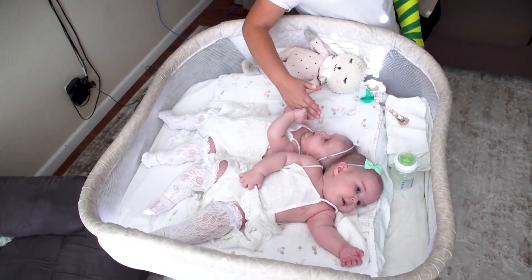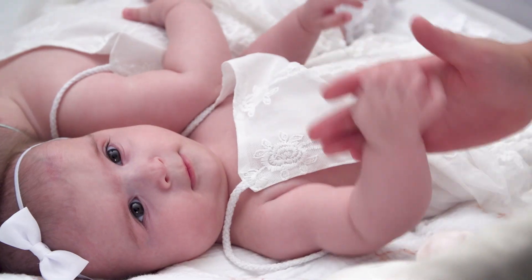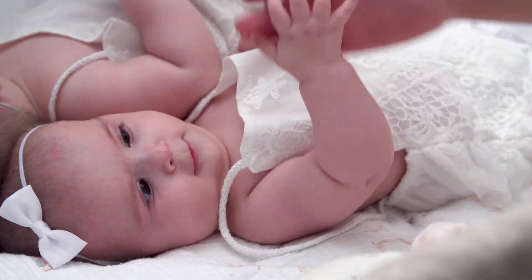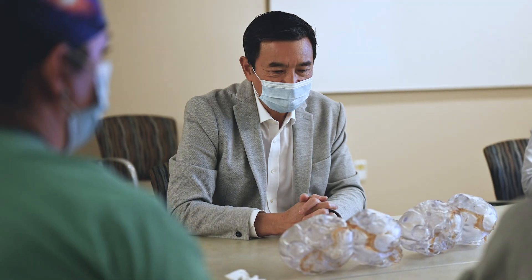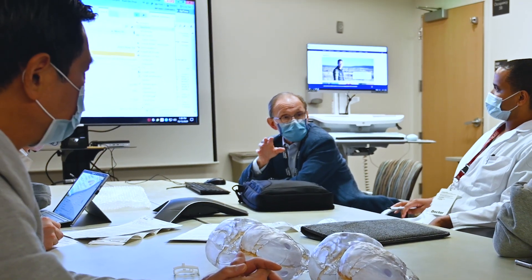Conjoined twins Abigail and Michaela are finally home from UC Davis Children's Hospital where they were born. While their family gets to know the baby girls, for the surgical team that will separate them, it's time for complex planning.